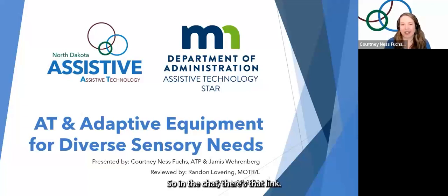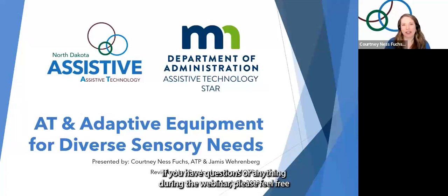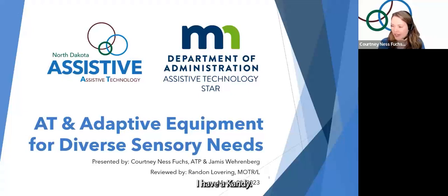So in the chat, there's that link — go ahead and download the slides if you'd like. If you have questions during the webinar, please feel free to put them in the chat, and Jameis is going to be monitoring the chat for us. I see two raised hands — those look like accidents, but thank you.